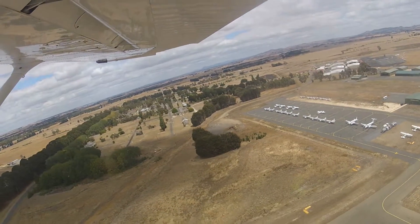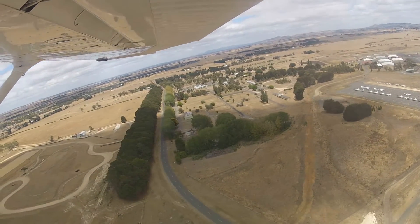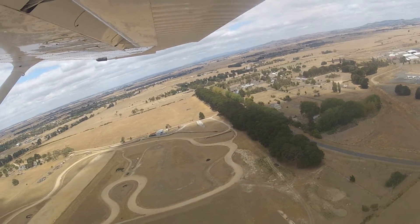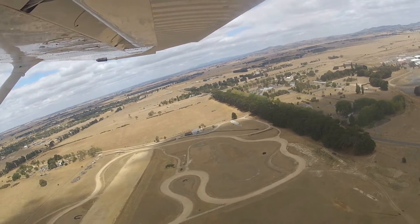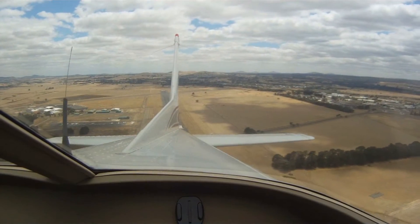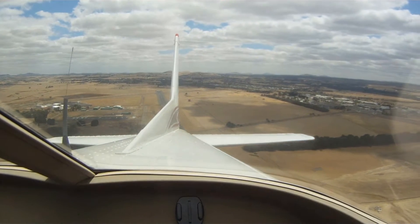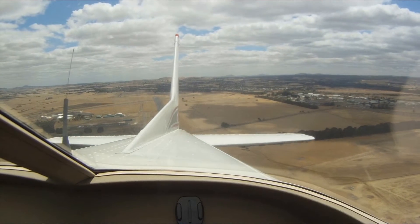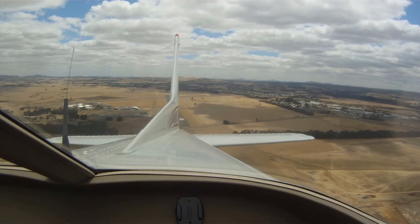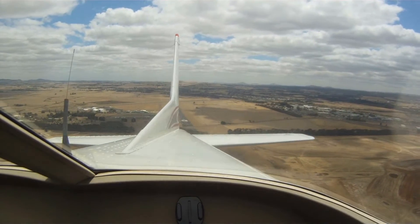Ballarat traffic, Cessna 172 Bravo Juliet Victor, inbound 6 miles southwest, 3000 feet, ETA 27. Ballarat. 0-3 is direct track. Yeah. Well done, OK.